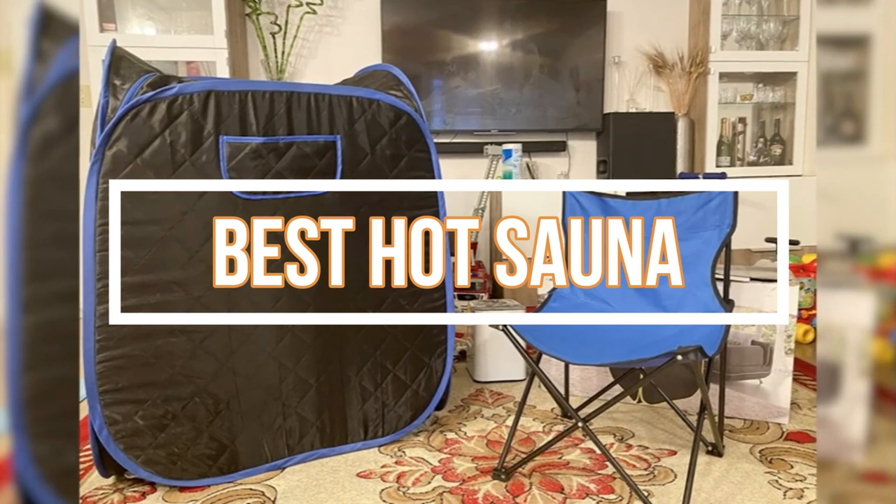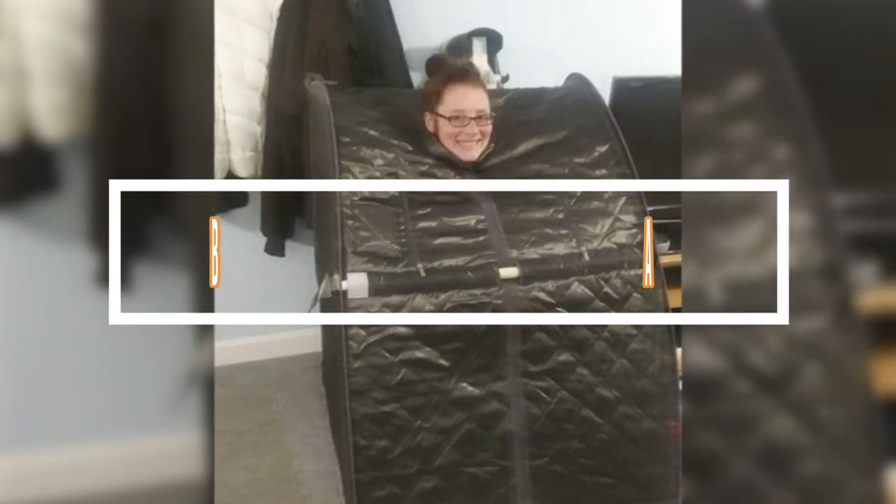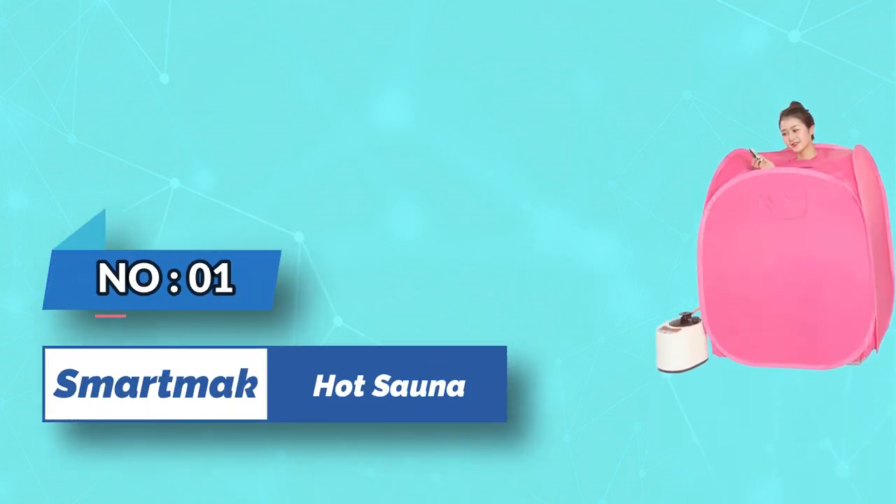Best Hot Sauna. Number 1: SmartMag Hot Sauna.